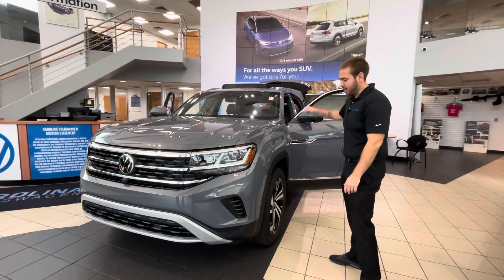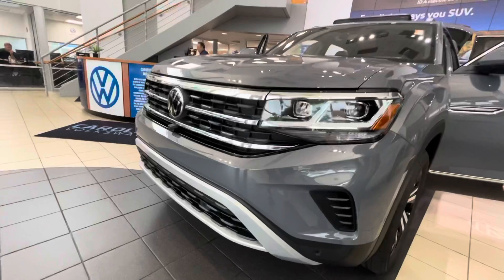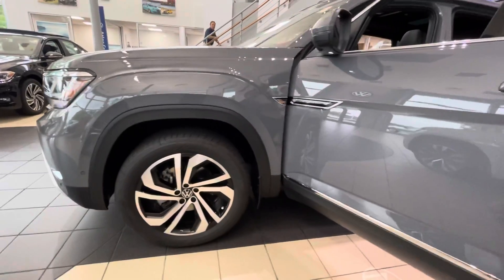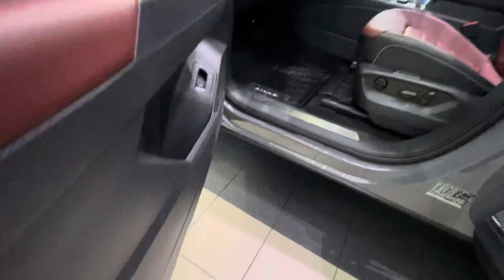This is going to have the pure gray with the burgundy interior, beautiful headlight setup and front grille. It's going to have the IQ light, so it's going to move with you as you're turning. It also has awesome looking rims.